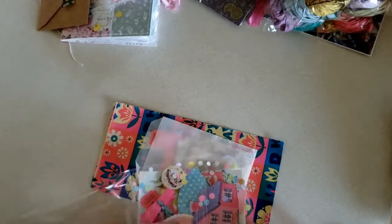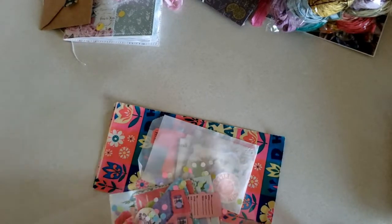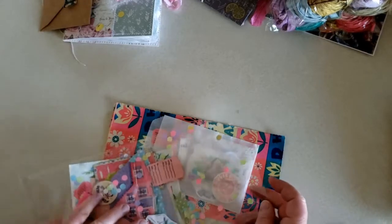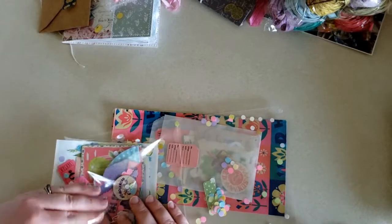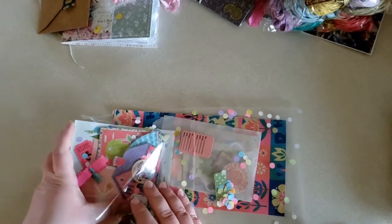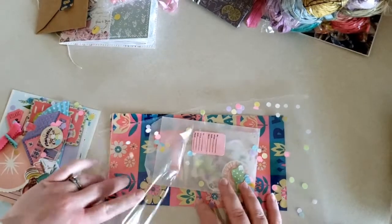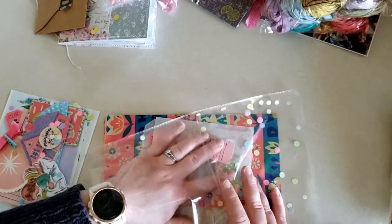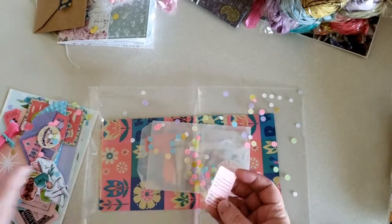I had to get this after seeing she had done a journaling page using a lot of these vintage pieces. And I loved it so much — I wanted those vintage pieces and to see what I can come up with in one of my journals.